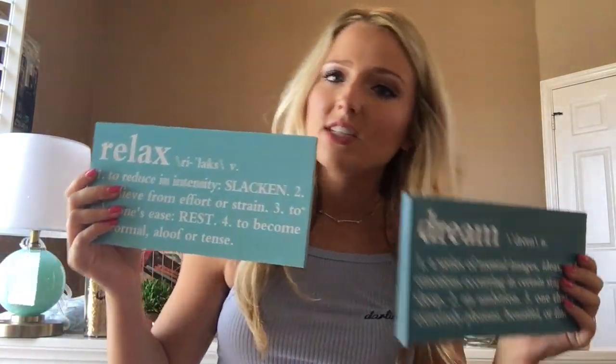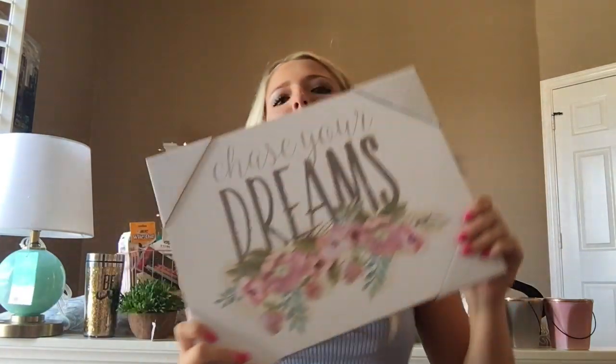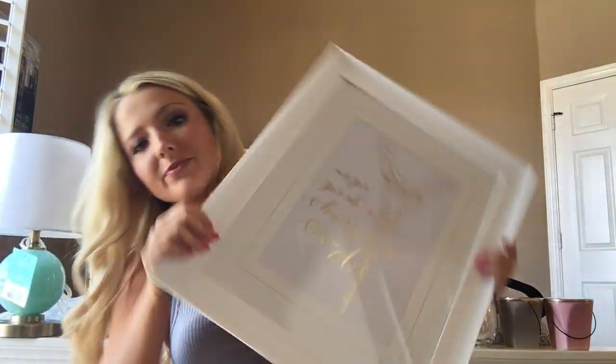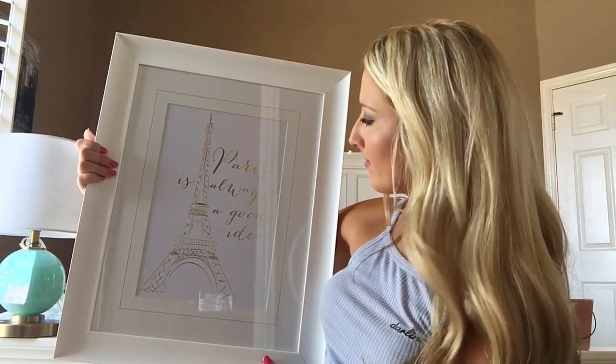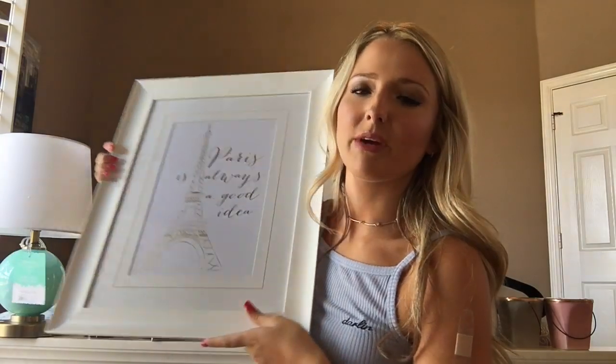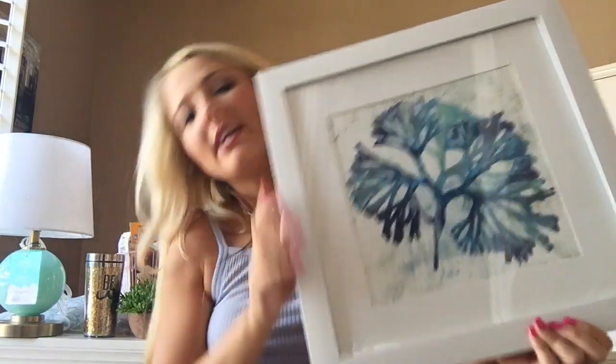I also have these plaques my friend gave to me. I'm going to put them in my dorm room — they're really cute. One says 'chase your dreams.' Another one says 'Paris is always a good idea,' and that goes perfectly because it's gold. My next picture frame is a leaf thingy. I'm also bringing these lights that I have — I have some over my big window right here.